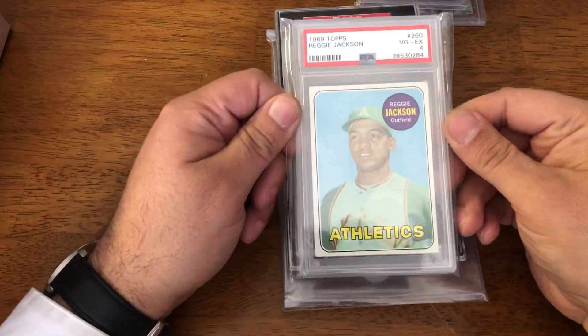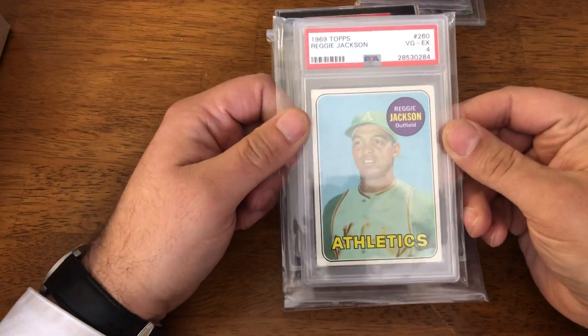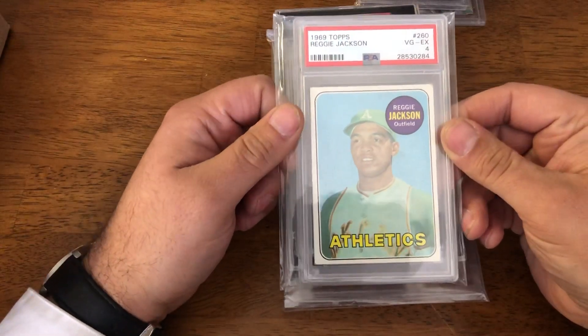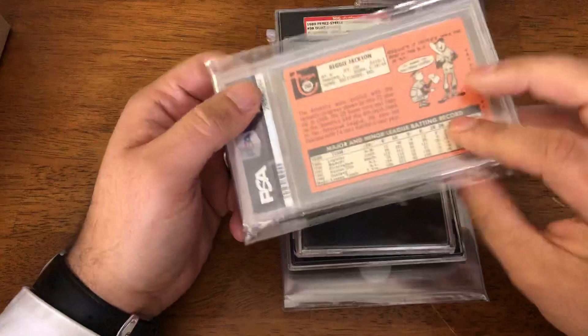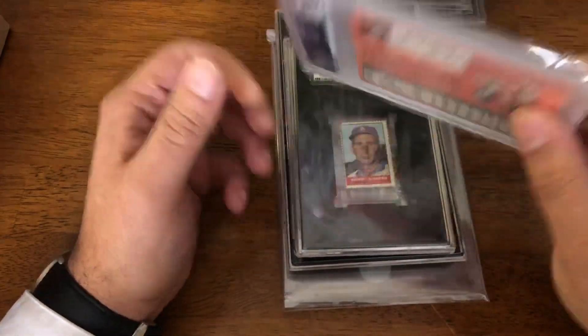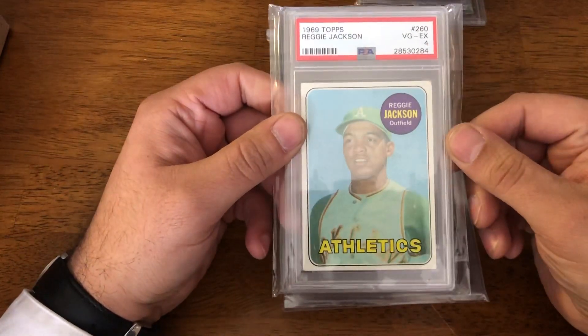I had to pick up another one of the local boy — Reggie Jackson, 1969 Topps in a PSA 4. Got a really good price on this. Well-centered card, not perfect, but a well-centered card with decent corners on it. Clean, slabbed. Yeah, I'll take this any day of the week.